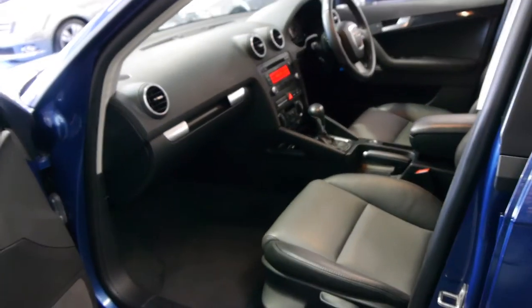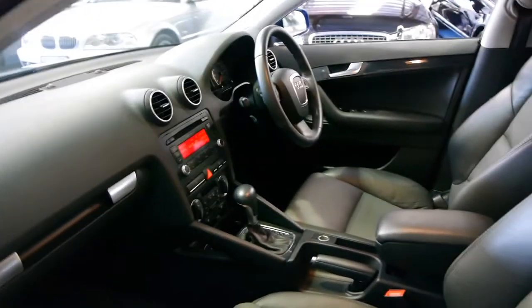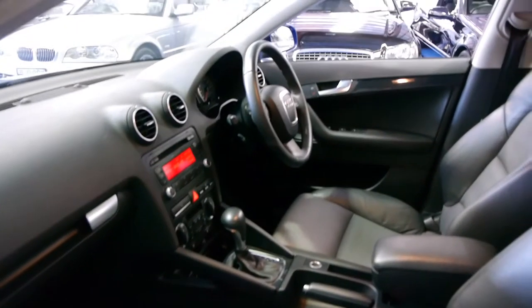Another thing which is very important when buying any European car is that it's got a good logbook. The last two services were done at the Audi dealership and it's got a full service history prior to that also.